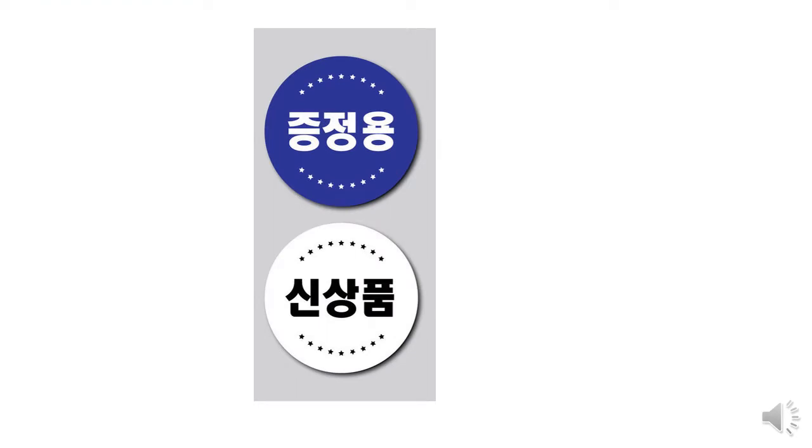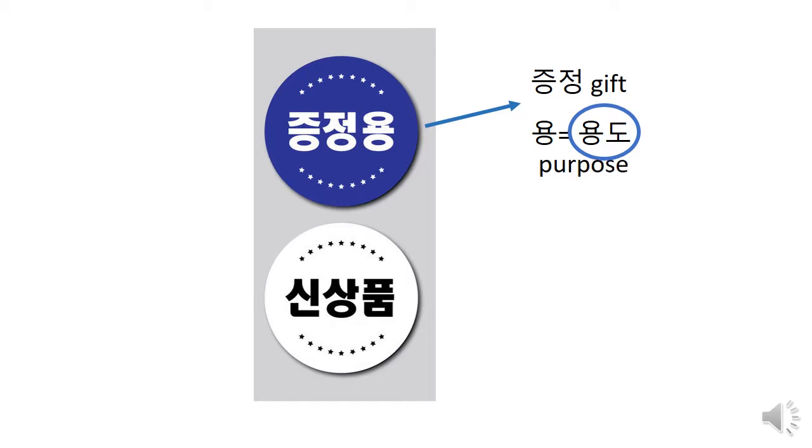진증용. 진증 means gift. We don't normally use 진증 among regular people. 진증 is used in department stores or on company promotional posters. 진증용 means this item is for gift, not for sale. 용 comes from 용도, which is a Chinese-oriented word meaning purpose. It's not an easy word, but it's high-frequency and important to remember.